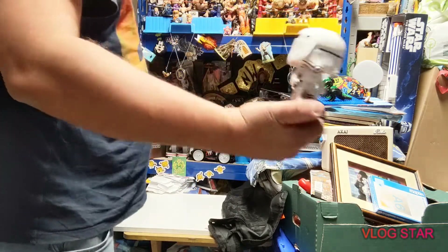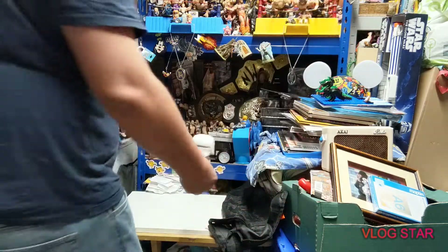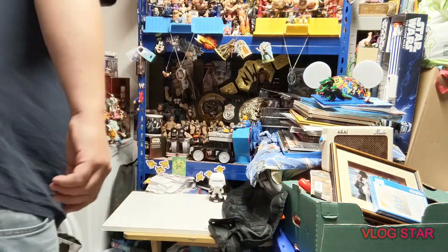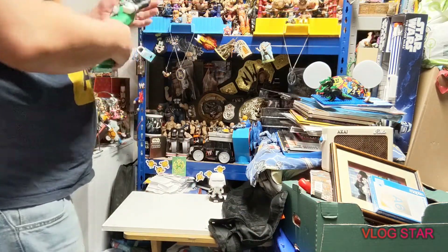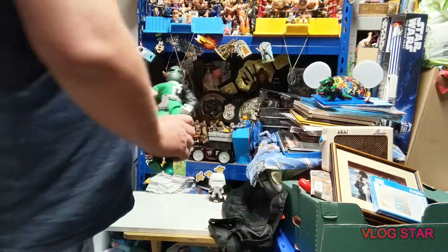We have another Funko bobblehead of the Flame Trooper - this one actually did come with his base, which was awesome. We have also got an SPD Power Ranger figure in his Neverest outfit.